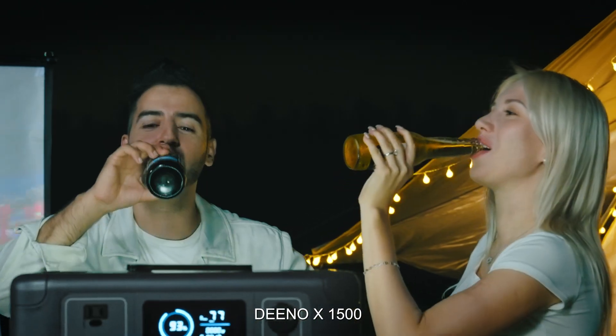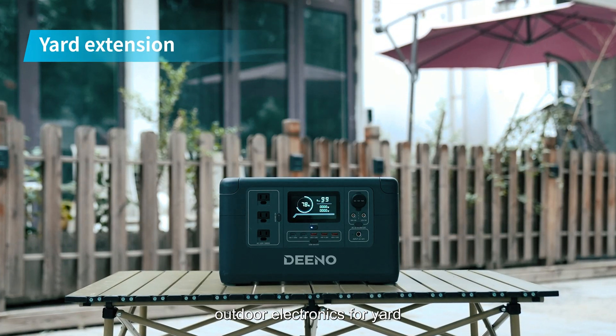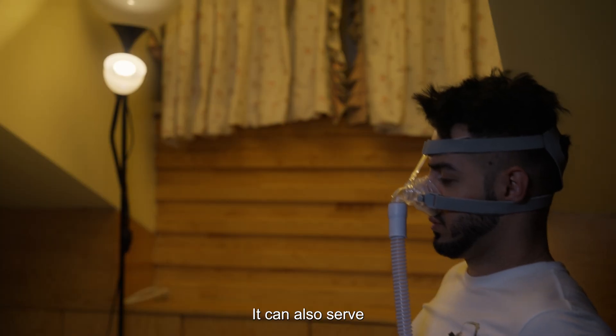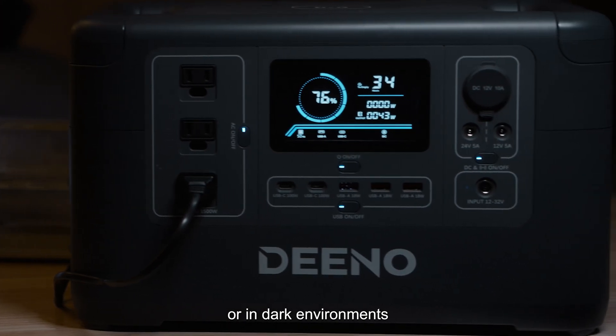Dino X1500 is the go-to power station for home emergencies, outdoor electronics for the yard, vacation backup power, and managing peak electricity hours. It can also serve as emergency lighting in case of power outages or in dark environments.